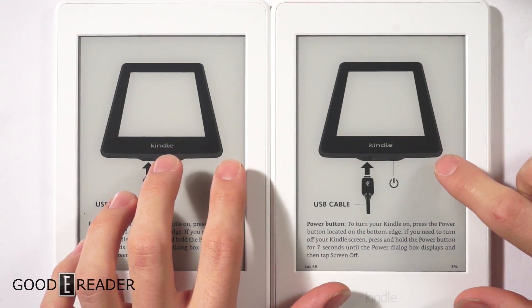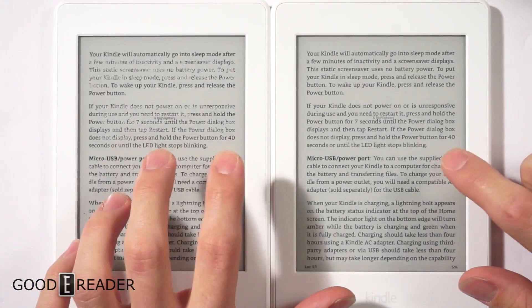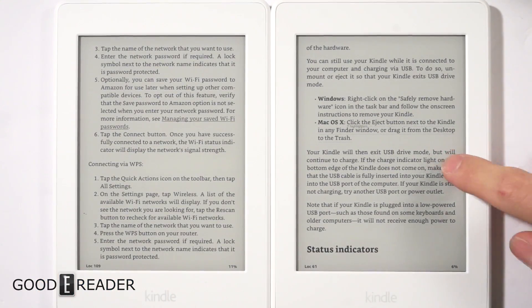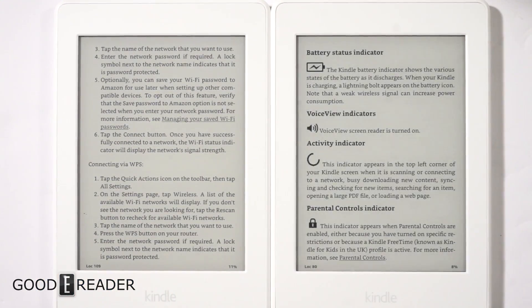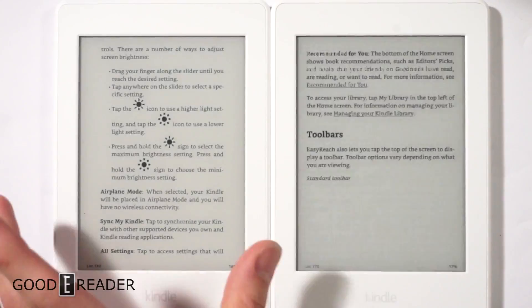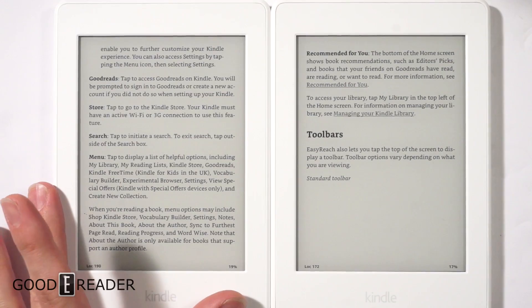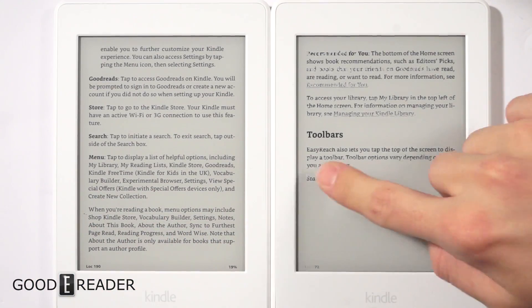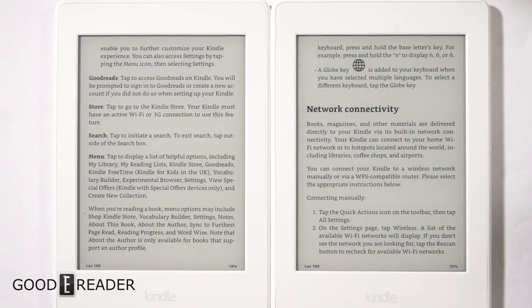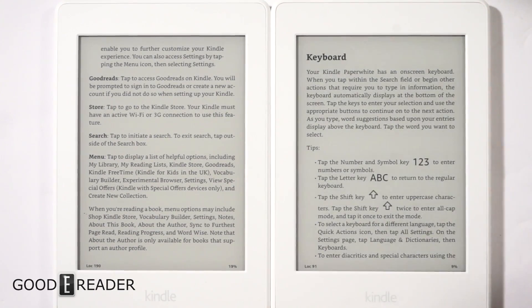We do a page turn test: one, two, three, four, five, six, seven, eight, nine, ten — they fly by on the Kindle Manga model. The standard Paperwhite struggles and refreshes; when you tap it's hesitant. It's just so much slower — the difference is really clear.